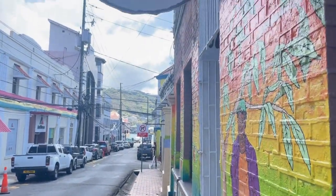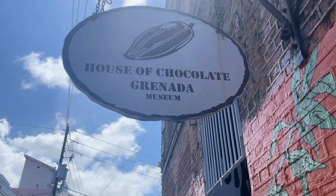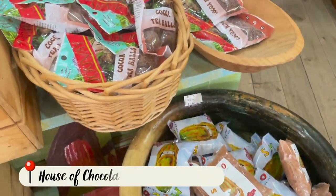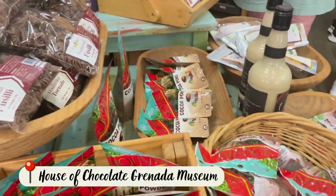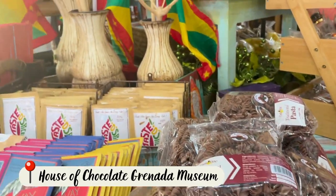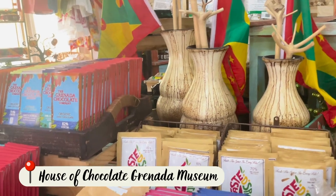We have arrived at the House of Chocolate Grenada Museum. Now that we're inside, you can see many of the products being sold here are made with, of course, chocolate. Chocolate is a big deal in Grenada and especially at this awesome museum.